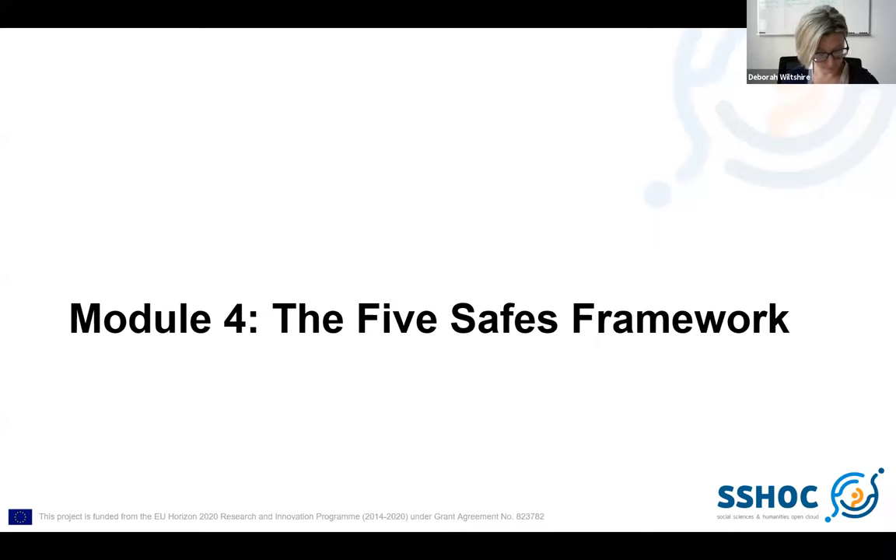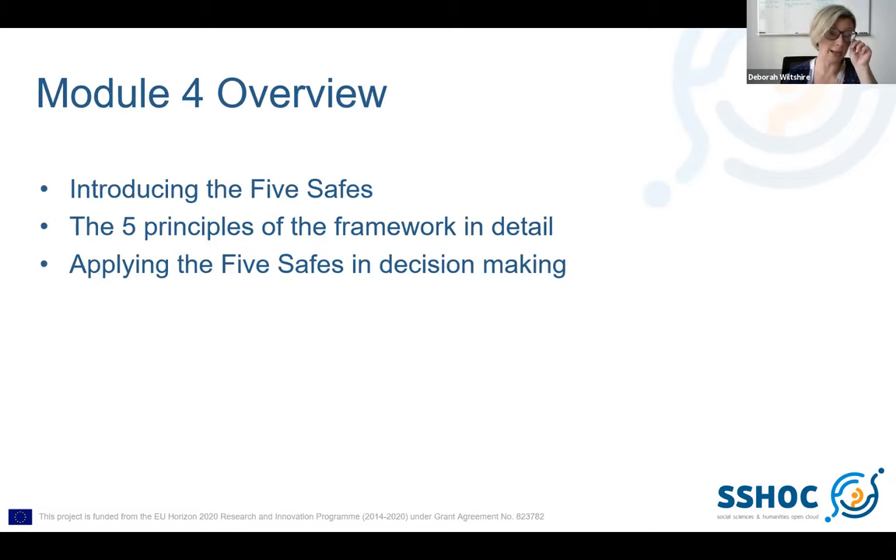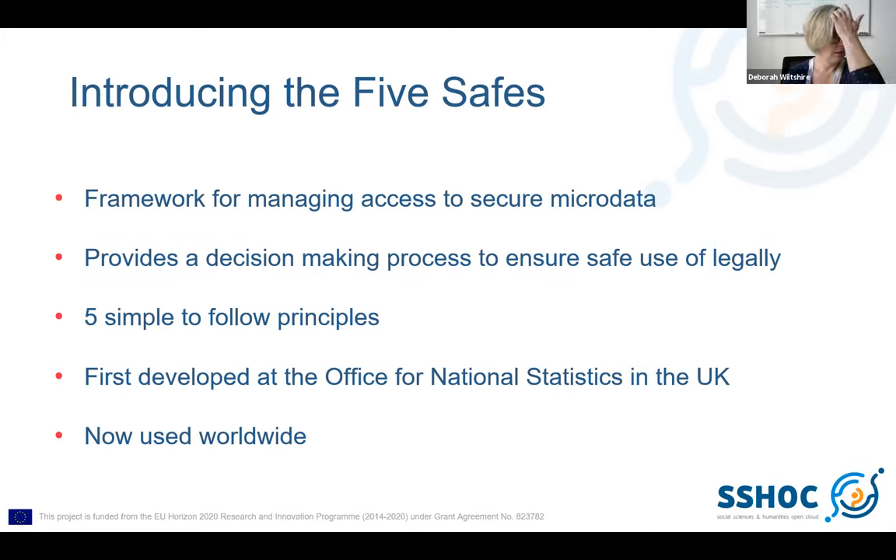Module 4 is looking at the Five Safes Framework. How much people know about this in advance will vary. Whether you want to include it or not is a personal decision for the service, but this is something we've found very useful over the years when training researchers. The module will look at what it is, talk about the principles involved, and how it's applied in practice. The Five Safes is a way of thinking about how to arrange data access — originally derived by Professor Felix Ritchie during his time at the Office for National Statistics, around 2006. The framework is designed to aid decision-making processes in enabling safe use of secure data.